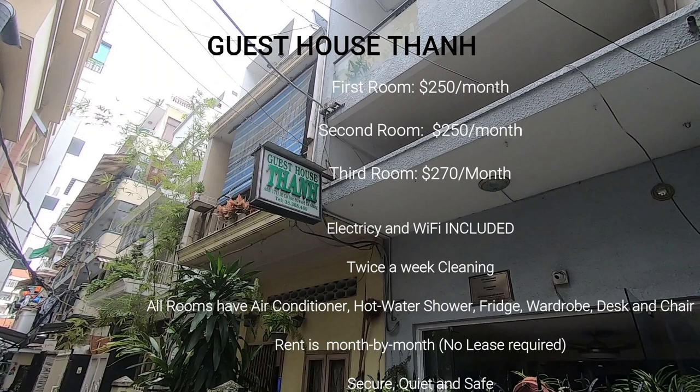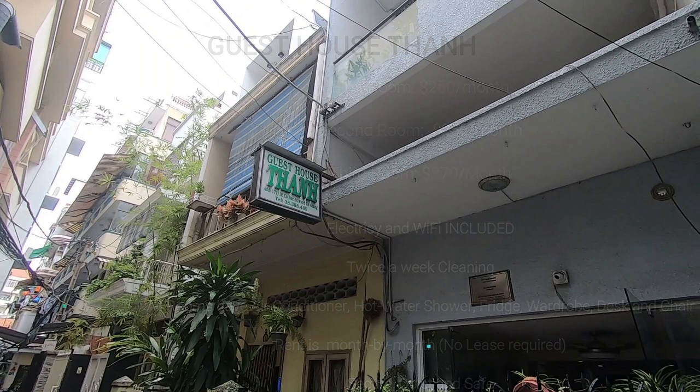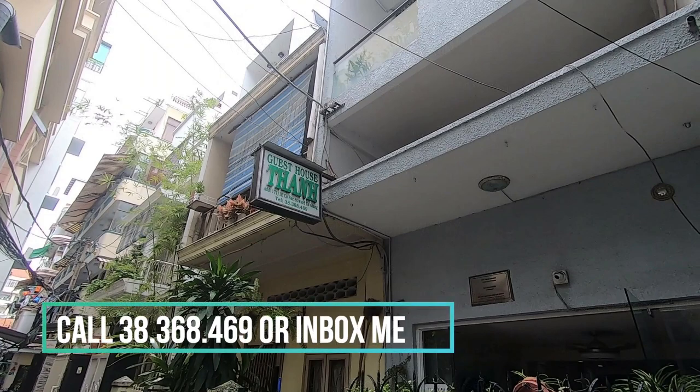The house is very secure, quiet, and safe. If you'd like to inquire about any of the rooms, please call Mr. Tan at 38-368-469, or you can inbox me and I will facilitate it for you. Please have a wonderful day in Ho Chi Minh City, Vietnam. Thank you, everyone!